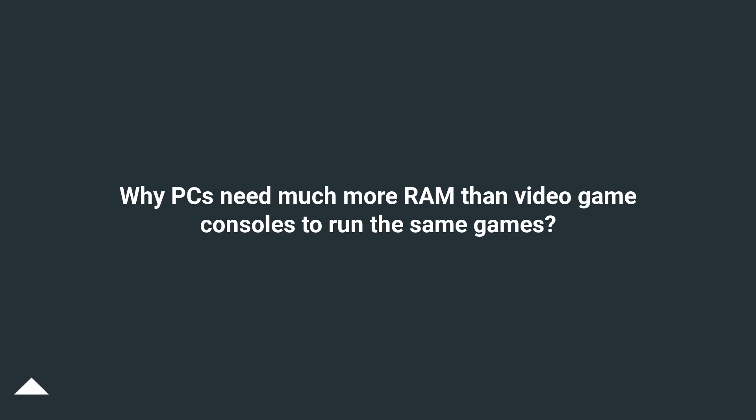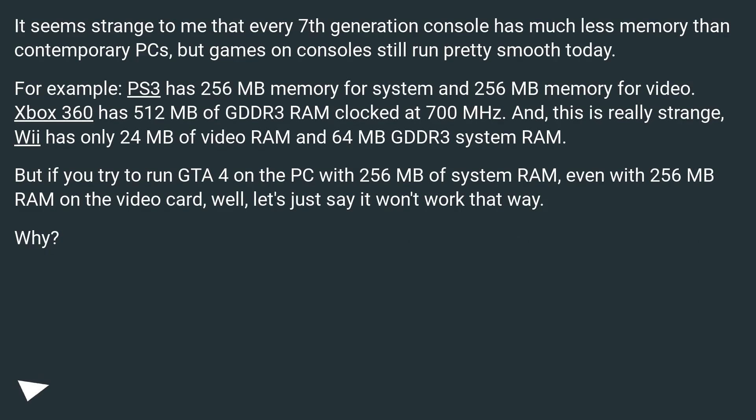Why do PCs need much more RAM than video game consoles to run the same games? It seems strange that every 7th generation console has much less memory than contemporary PCs, but games on consoles still run pretty smoothly today. If you try to run GTA 4 on a PC with 256 MB of system RAM, even with 256 MB RAM on the video card, it simply won't work. Why?